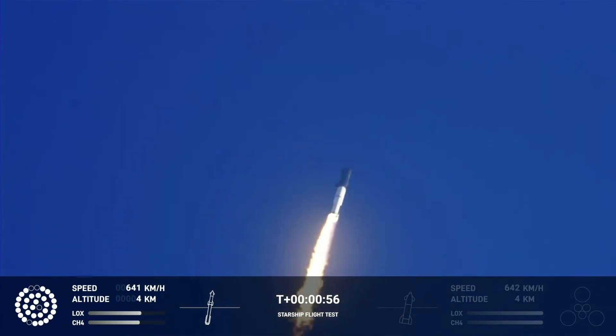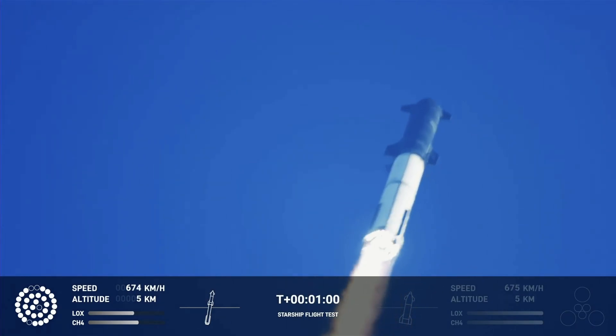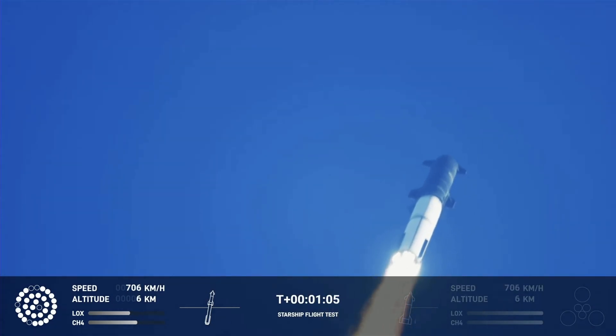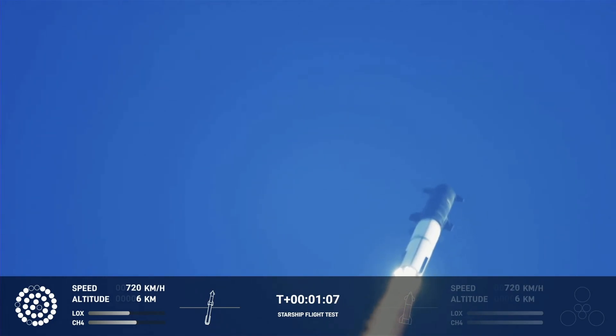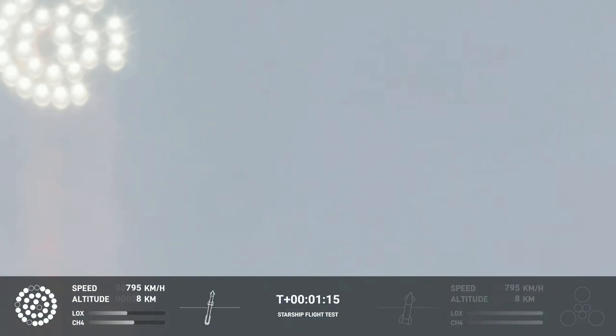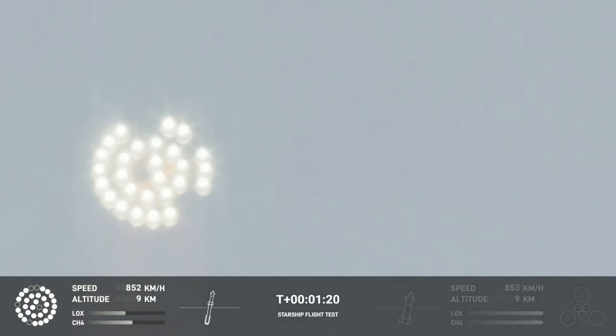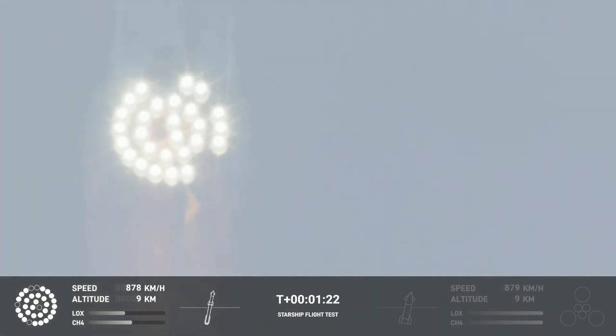Our position is nominal for this section. We're throttled down and throttled back up, going through the period of maximum aerodynamic pressure. As velocity increases, the density of the atmosphere is decreasing, lessening stress on the vehicle. Max-Q now called out.